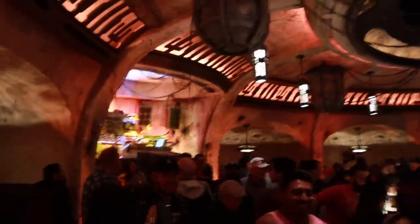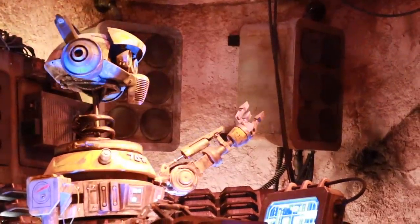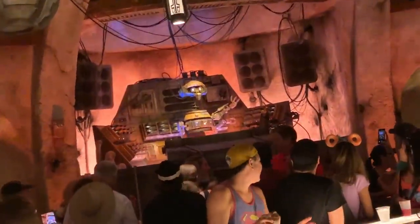Number 12: try to get seated near DJ Rex. Inside Oga's Cantina it's kind of a horseshoe shape. One side really gets a lot of attention from DJ Rex and then another side not so much. So if you really want to be a part of the environment, try your best to either get a standing area or a seated area over by DJ Rex himself.